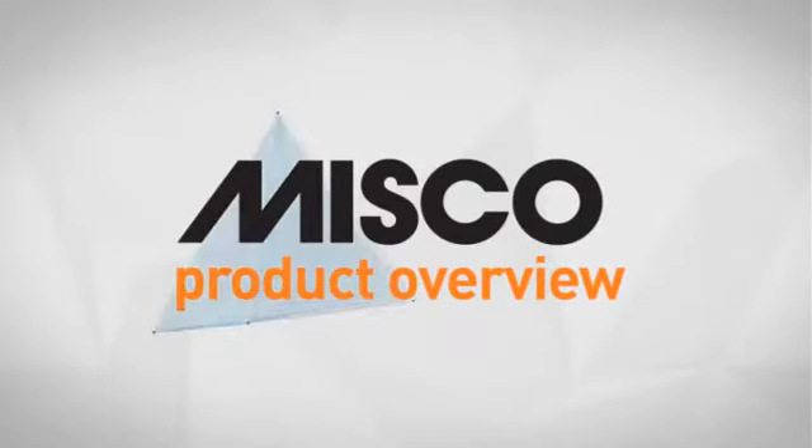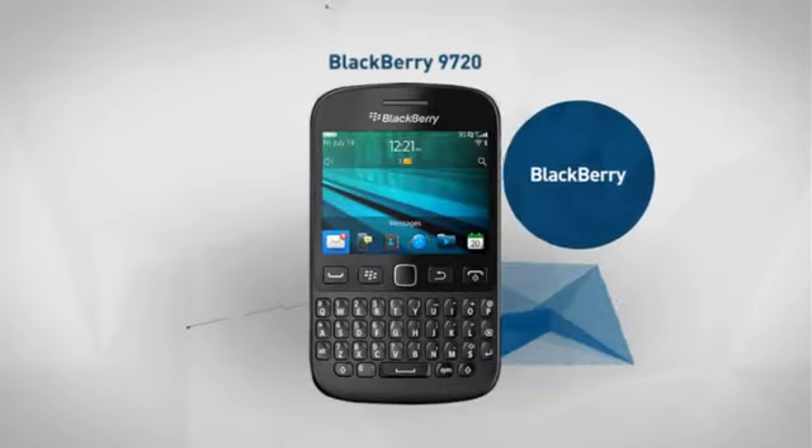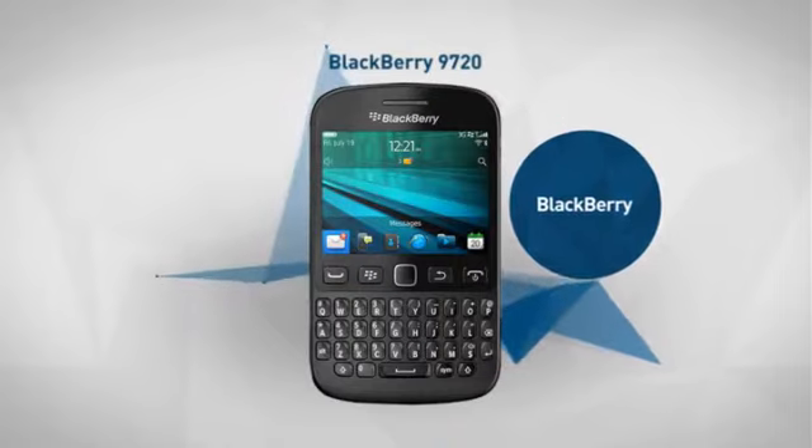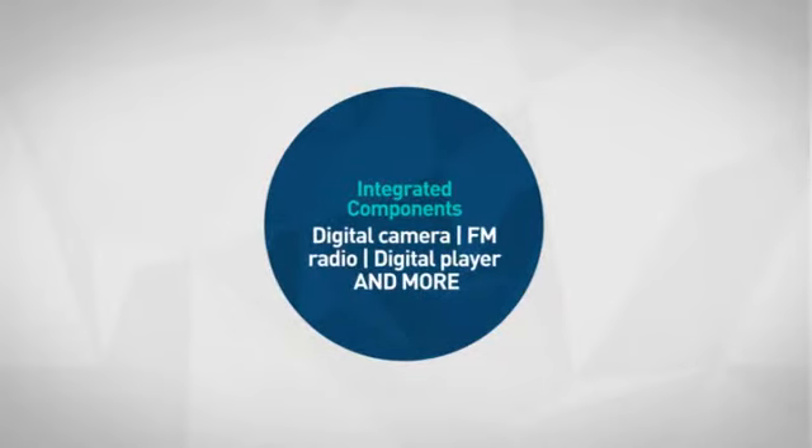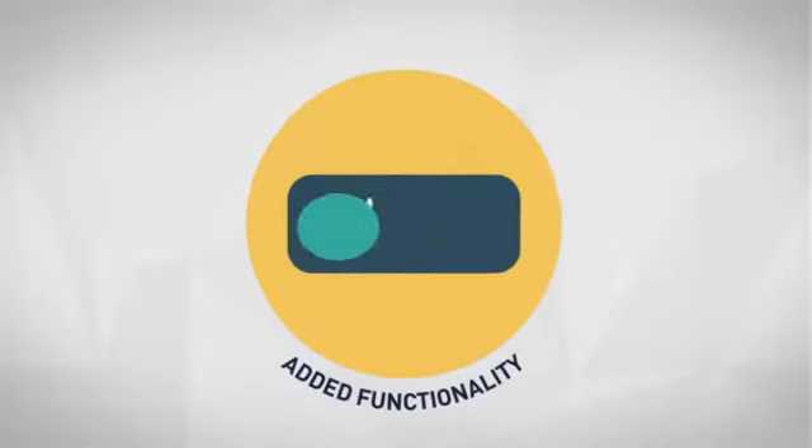Welcome to another MISCO product overview. Today we look at this smart 3G phone from BlackBerry, so let's dive in. First thing we noted is the smart integrated components, which allow you to enjoy added functionality.